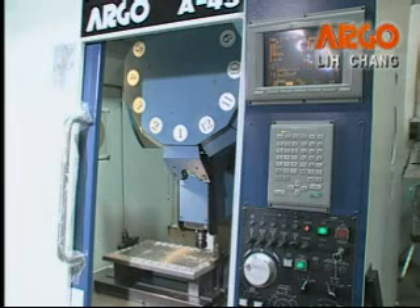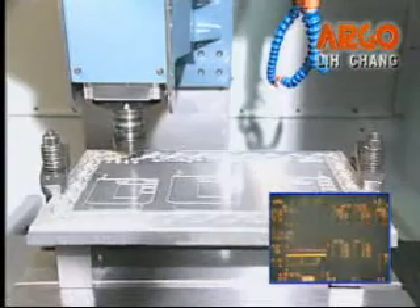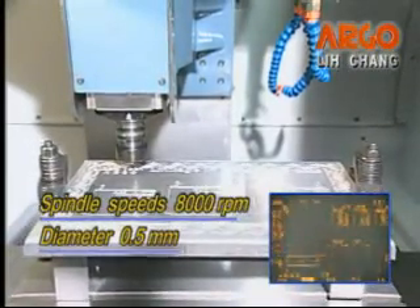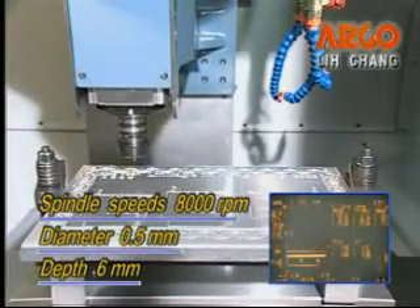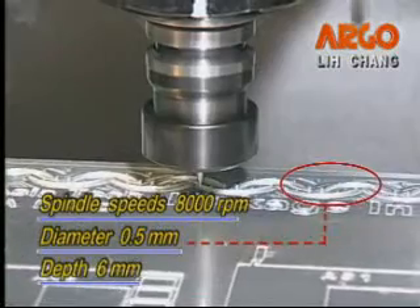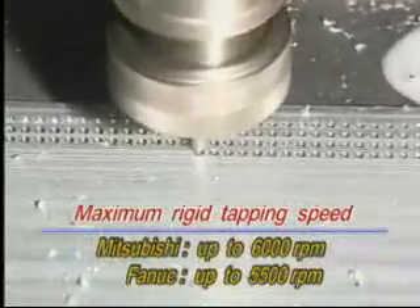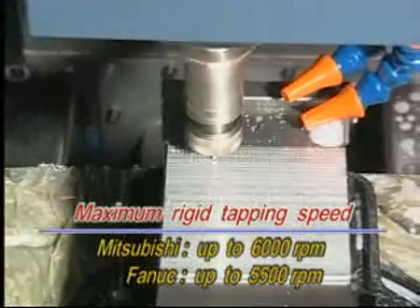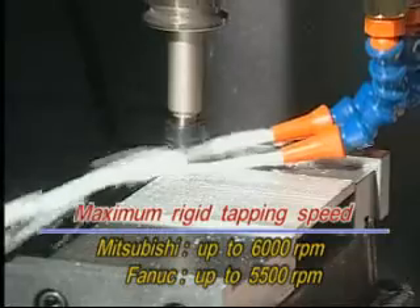The exact cutting sample shows 2D character engraving on the center at spindle speeds of 8,000 RPM to drill diameter of 0.5 millimeter per depth of 6 millimeter holes on the pattern around the work piece. The maximum rigid tapping is up to 6,000 RPM on Mitsubishi controller and up to 5,500 RPM on FANUC controller.